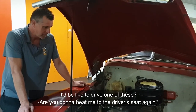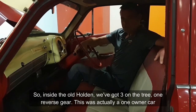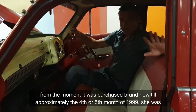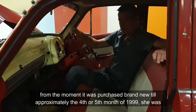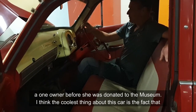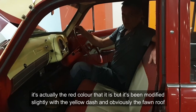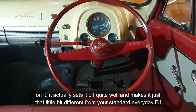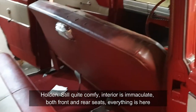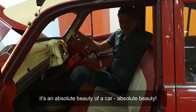Why don't we take a look inside and imagine what it'd be like to drive one of these. Are you going to beat me to the driver's seat again? You can go this time. Inside the old Holden, we've got three on the tree and one reverse gear. This was actually a one-owner car from the moment it was purchased brand new to approximately around the fourth or fifth month of 1999, when she was donated to the museum. The coolest thing about this car is the fact that it's the red colour it is, but it's been modified slightly with the yellow dash and obviously the fawn roof on it — it sets it off quite well and makes it just that little bit different from your standard everyday FJ Holden. Still quite comfy — interior is immaculate, both front and rear seats. Everything is here. It's an absolute beauty of a car.